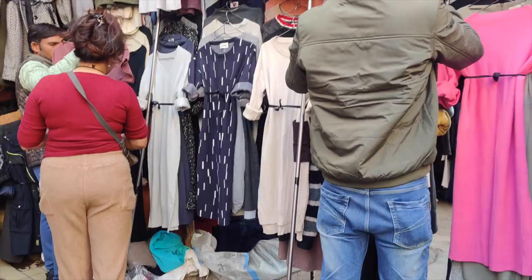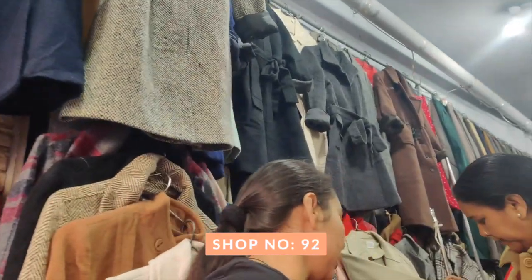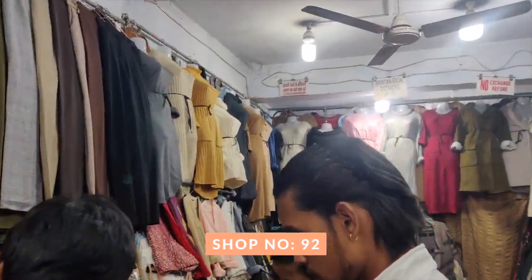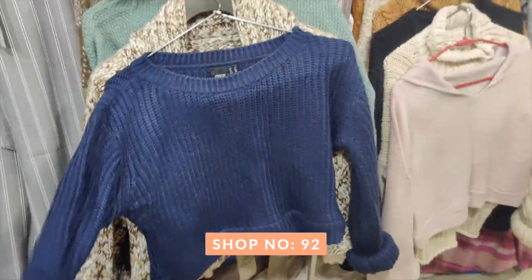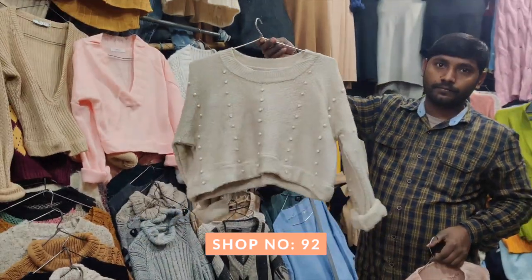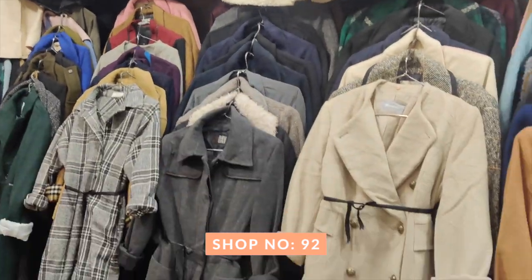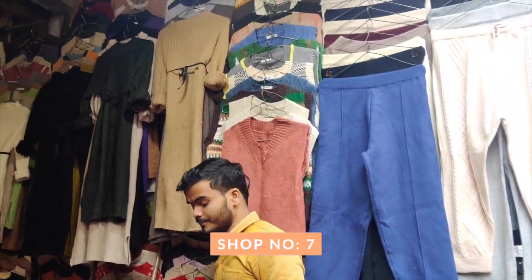You will get trench coats, overcoats, and winter dresses in different fabrics. One particular store I loved — I got a lot of stuff there. They had branded label clothes and the staff was really polite. There was a very good overcoat collection and sweaters with H&M labels. I will mention the store number.